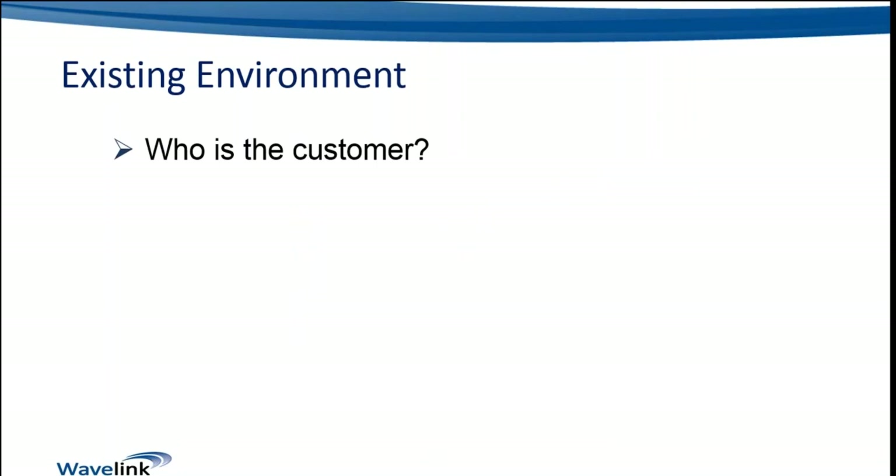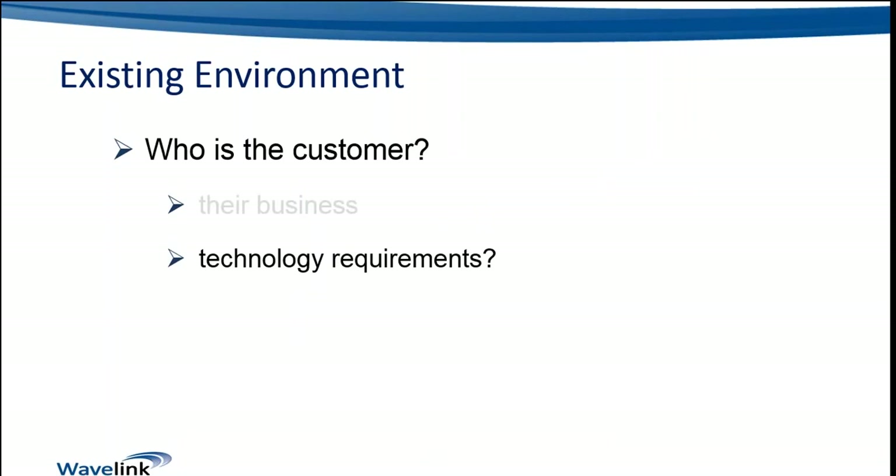One of the key points when trying to decide which is the right fit is looking at the customer themselves. Who is the customer? What is their business? By examining that closely we can start to determine the operating methodologies and feature requirements they would have. What are their technology requirements? Some environments are very light on technology depending on the nature of their business; others rely very heavily on technology and want all sorts of integrations between different systems to deliver seamless and valuable workflows, which will quickly determine which solution is a good match.